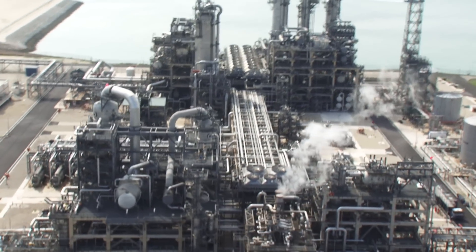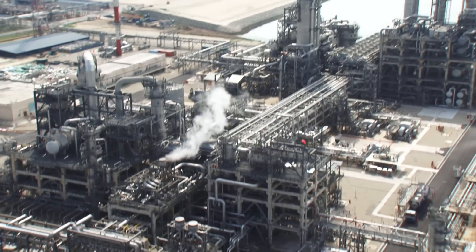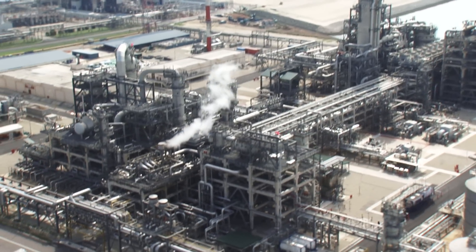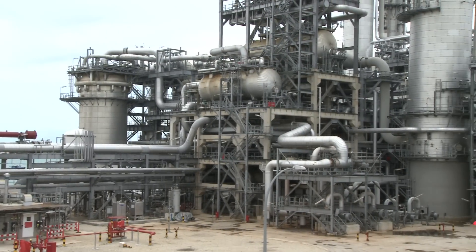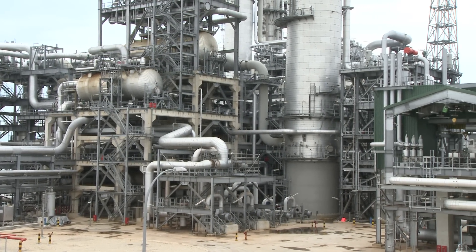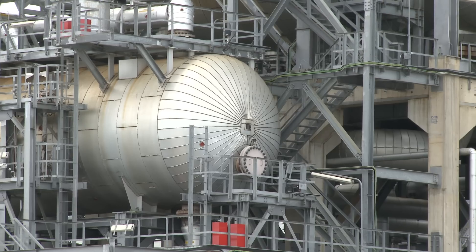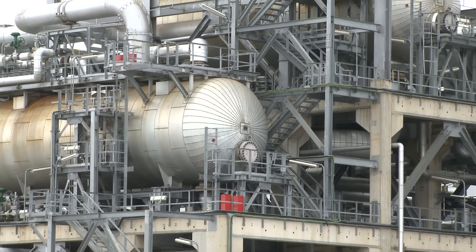The ethylene comes into the plant. It is combined with oxygen to form our Mono-Ethylene Glycol, which is then transported out of the site.